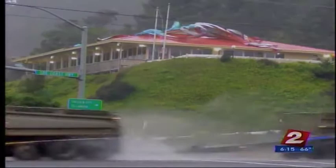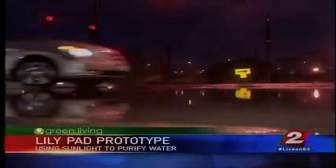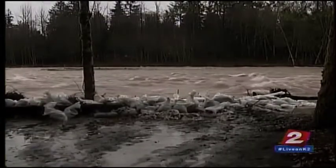When it rains, storm water carries some nasty stuff off the road and into waterways. Suddenly you get all of the petrochemicals and pesticides and road debris and other things that all get flushed into lakes and rivers at the same time.